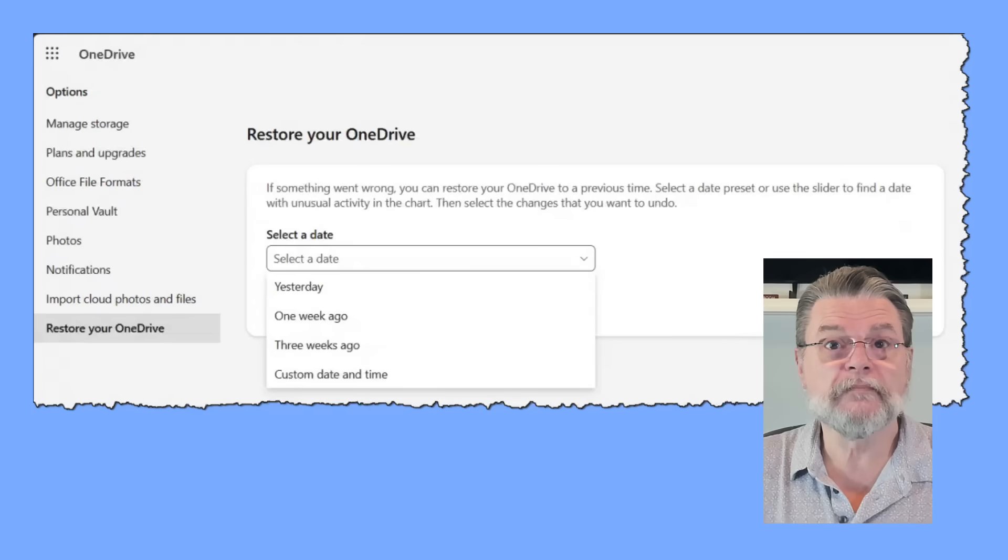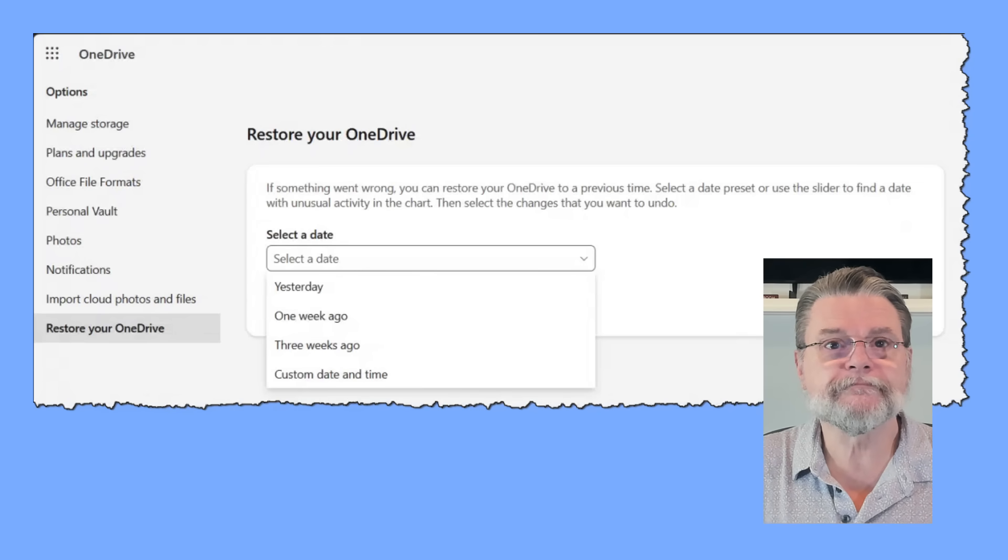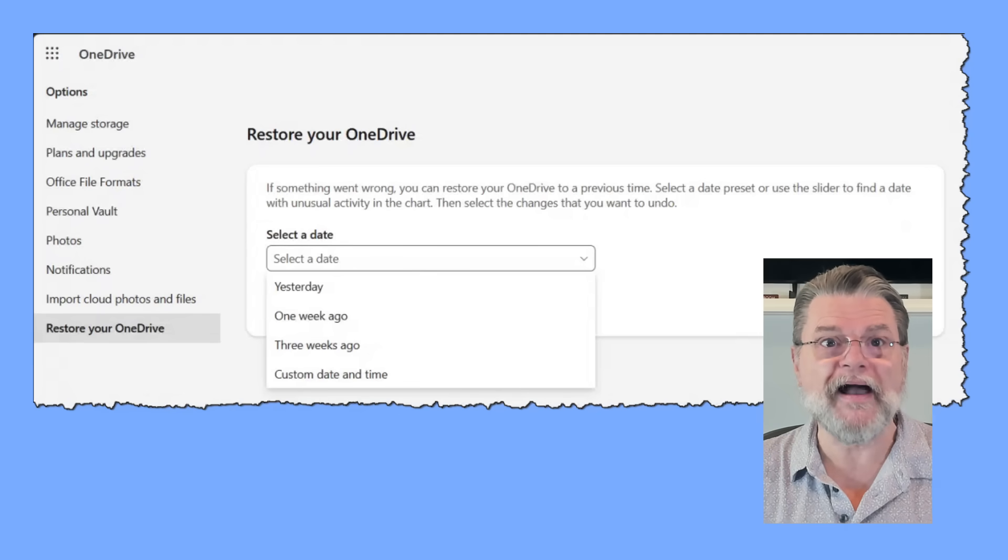OneDrive allows you to restore your entire collection of files to a state prior to a given date. Was your machine infected by ransomware on Tuesday? Well, after you've cleaned your machine of the malware, reset your OneDrive to the state it was in on Monday. Boom — encrypted files gone, original unencrypted files back. Dropbox includes a similar feature called Rewind in its pay plans. It's interesting to note that both OneDrive and Dropbox refer to things just going wrong in their messaging — lots of different things can go wrong, but the most likely cause for these features' appearance and popularity is the threat of ransomware.